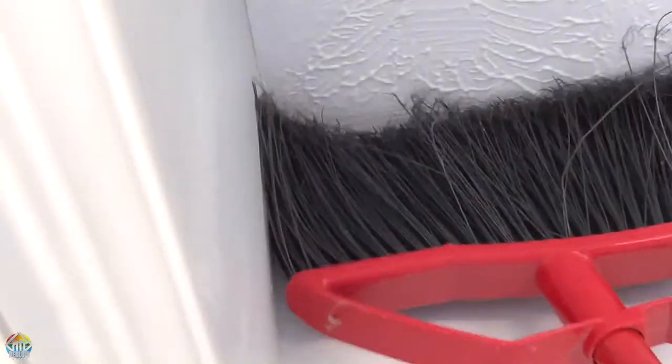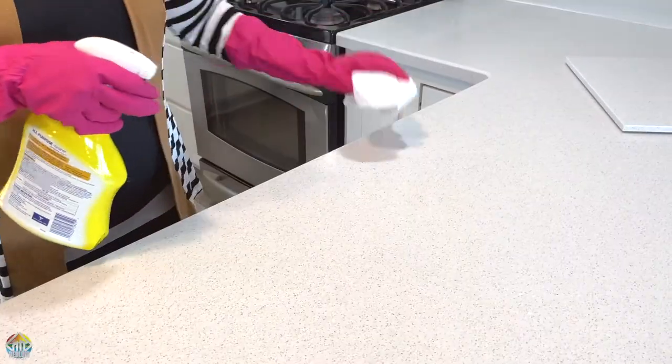First things first, you need to clean, clean, clean.